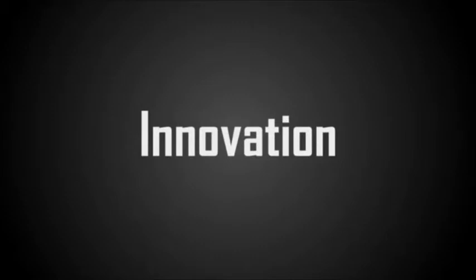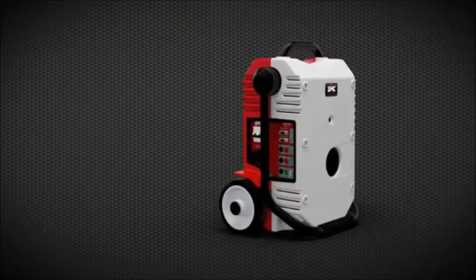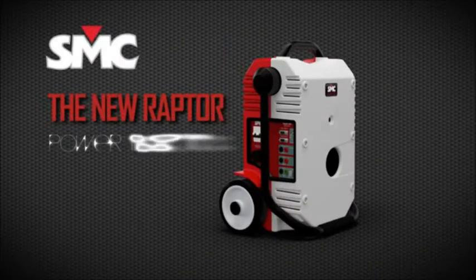Innovation carries us into the future. Innovation brings us closer to you. The new Raptor — Power in motion.